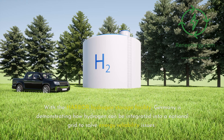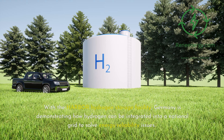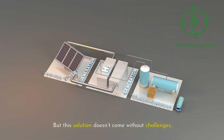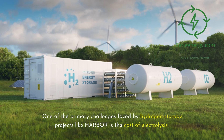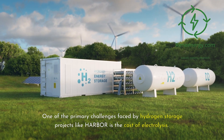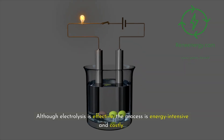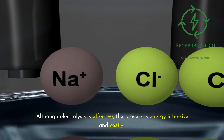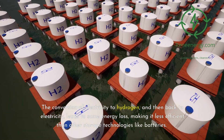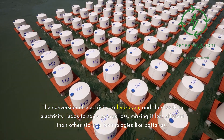With the Harbor Hydrogen Storage Facility, Germany is demonstrating how hydrogen can be integrated into a national grid to solve energy reliability issues. But this solution doesn't come without challenges. One of the primary challenges faced by hydrogen storage projects like Harbor is the cost of electrolysis. Although electrolysis is effective, the process is energy-intensive and costly. The conversion of electricity to hydrogen and then back to electricity leads to some energy loss, making it less efficient than other storage technologies like batteries.